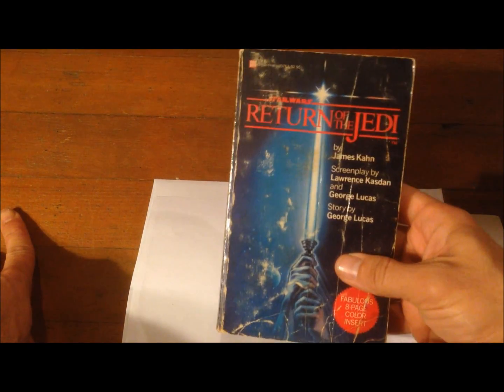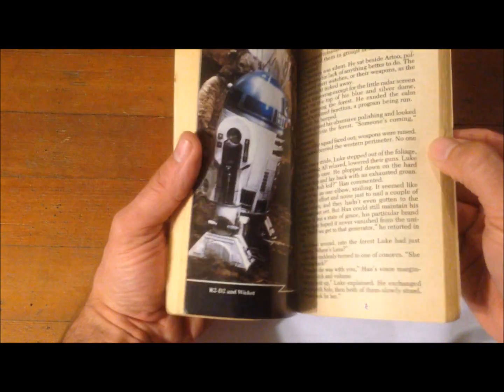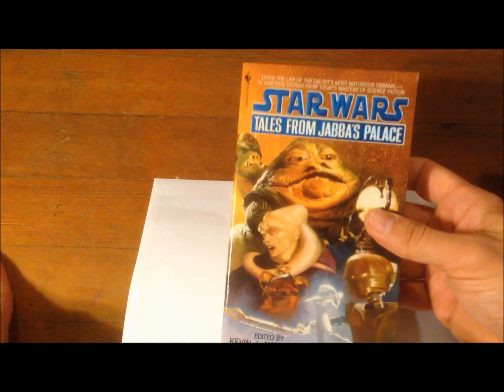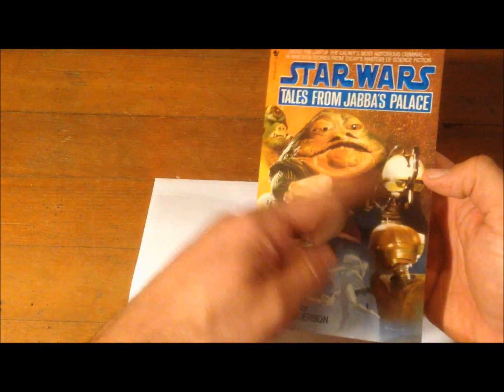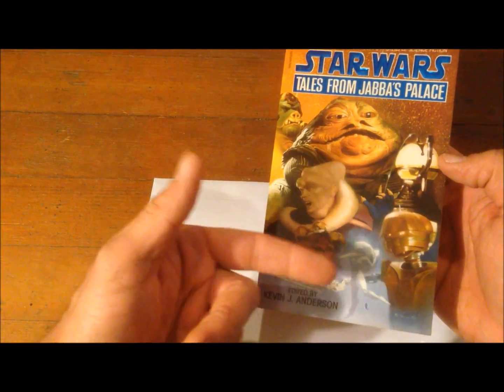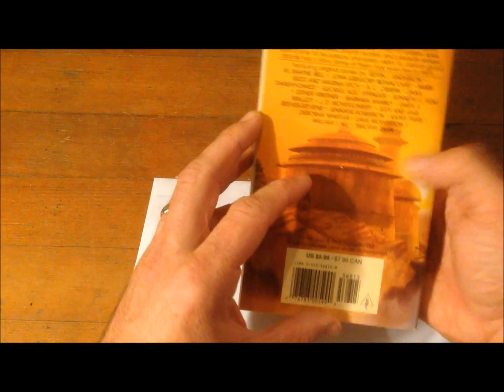Of course next would be the novelization of Return of the Jedi. That takes care of the original trilogy, and you follow that up with Tales from Jabba's Palace — just like Tales from Mos Eisley Cantina, it's 15 to 20 stories about the creatures in Jabba's Palace: Gamorrean guards, Bib Fortuna's tale, Oola's tale, all different tales. These collections are very good.